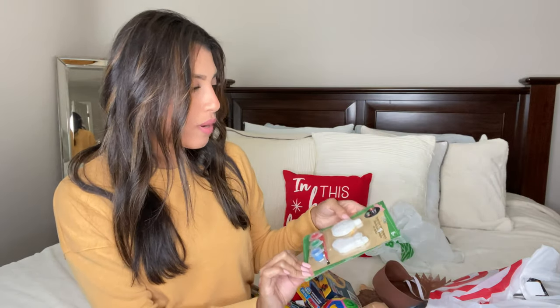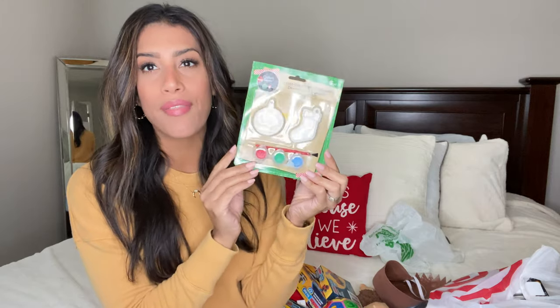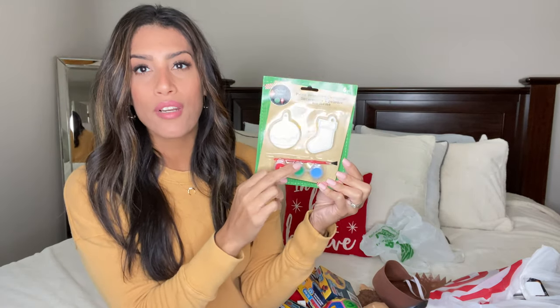The first item is paint-your-own ornaments for my daughter, from Dollar Tree. It comes with two ornaments — maybe Ryan can paint one and she can paint the other — plus three paint colors and a paintbrush.